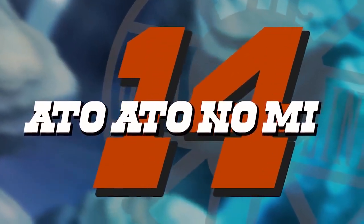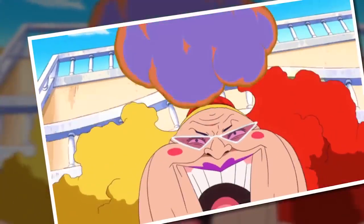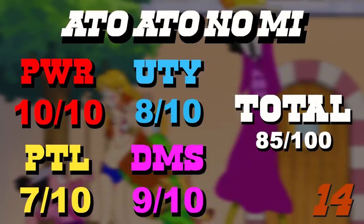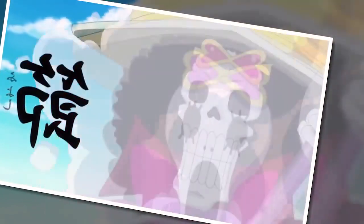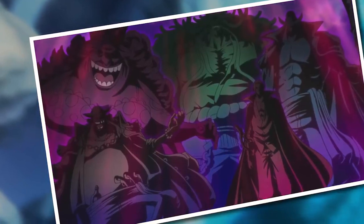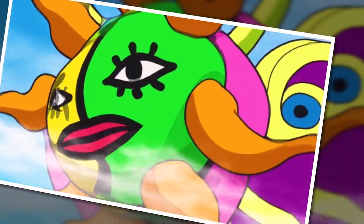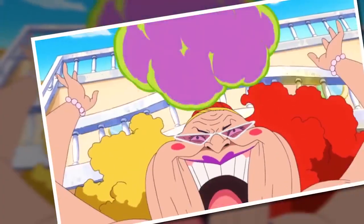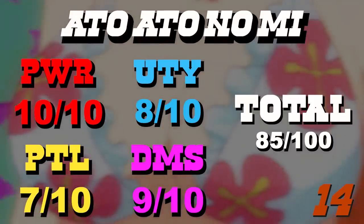Number 14 is the Ato Ato no Mi, and this one might be a bit of a surprise. This fruit doesn't achieve a perfect score in any single area, but it comes pretty close in all of them, and I think it gets heavily underrated mainly because of its user, Jola. The seemingly arbitrary ability to turn anyone or anything into modern art is phenomenal. If we're looking at power, this is a one-shot victory — if you get hit by this ability, you're done, and the only way you have any chance is if the user did something incredibly dumb like getting tricked by a panty-obsessed skeleton. This is one of those rare fruit powers that will one-shot an emperor of the sea if the ability lands. Transforming things into art also comes with huge utility and potential, and this fruit has almost no detriments — just a slightly annoying bubble-throwing activation requirement.